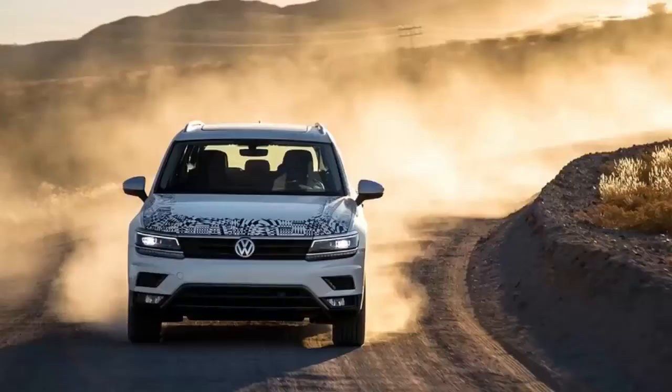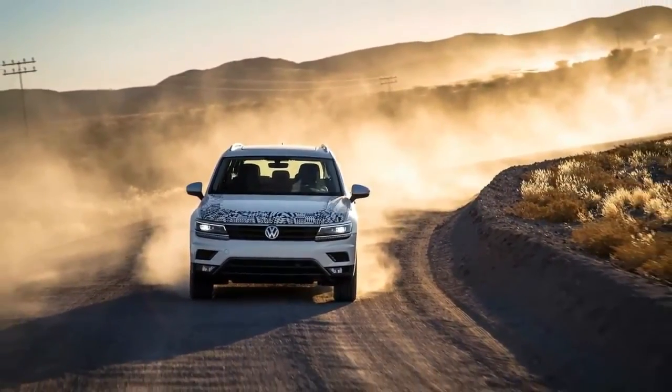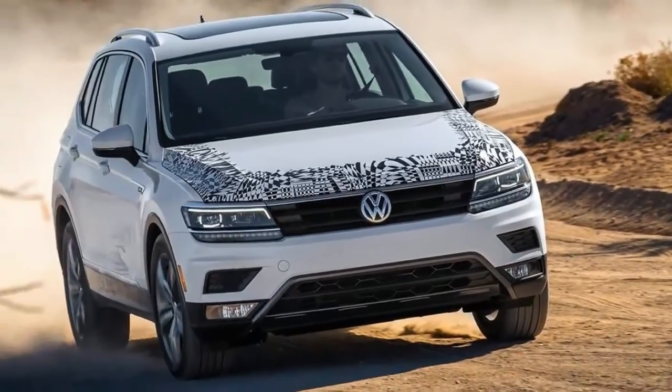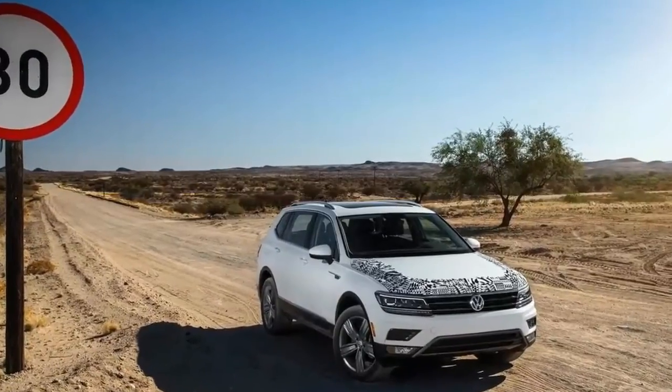In hopes of scaling the sales ladder and helping to grow back the VW brand sales volume amputated by the diesel difficulties, the Tiguan is exploring a sub-niche in the segment by stretching the wheelbase and slipping in an optional third row of seating suitable for occasional carpooling used by the youngest family members.